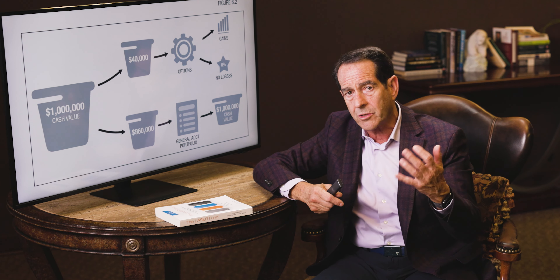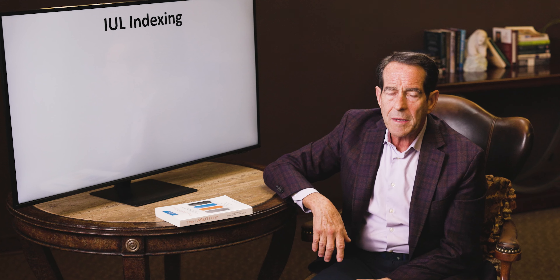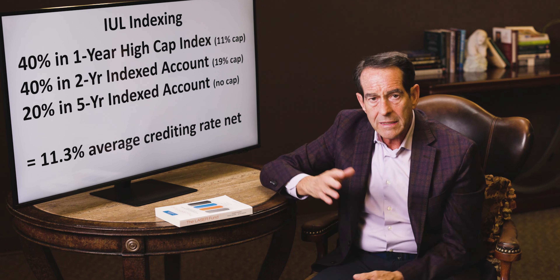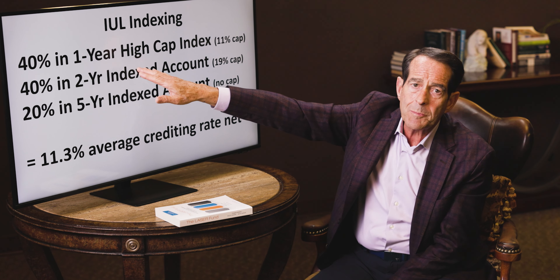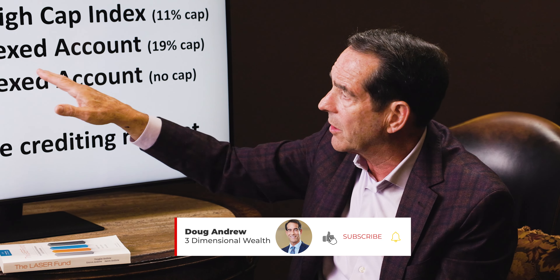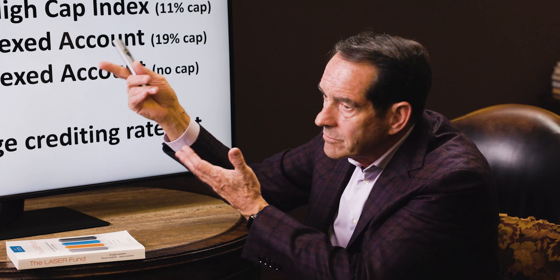Will Rogers once said: people get more concerned about the return of their money instead of the return on their money when things get bad. When people ask how indexing works when you diversify, I teach in this book that you've got to diversify and rebalance. Studies have shown that in any 20-year period including the Great Depression, if you allocated 40% to a 1-year point-to-point in a high cap index, 40% to a 2-year, and 20% to a 5-year, you will average 11.3%. People ask how I've averaged 11.17% — I just showed you.